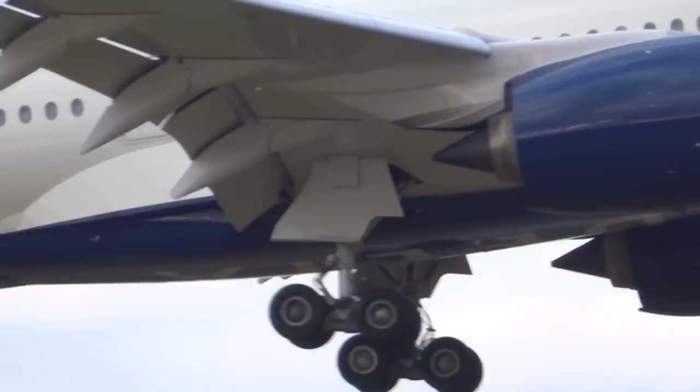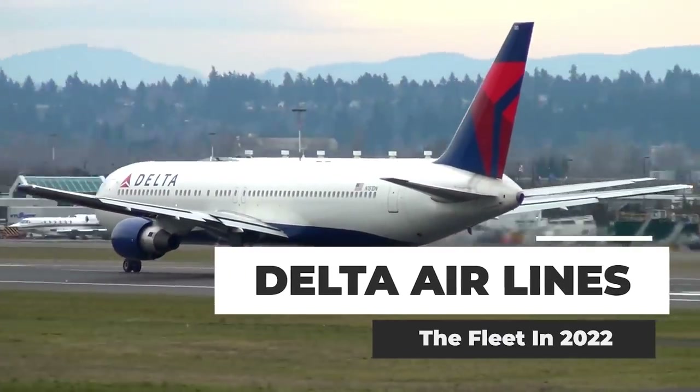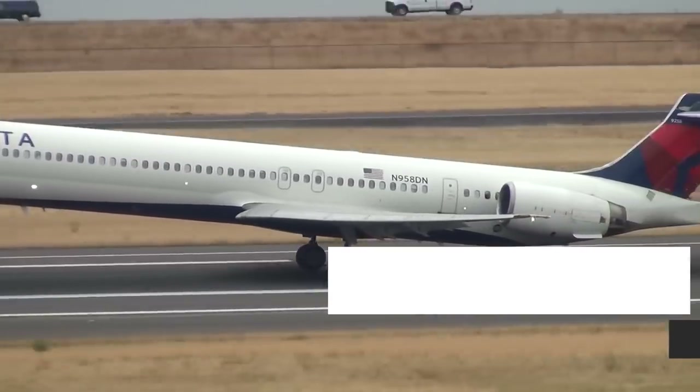As it continues to make investments in new aircraft, it's also working on retrofitting older aircraft in its fleet. The Delta fleet has changed significantly over the last two years.